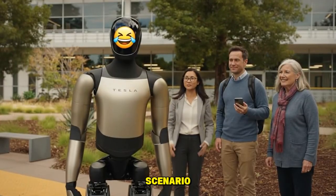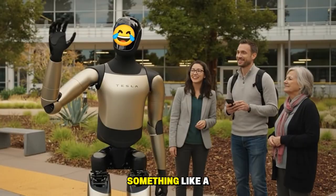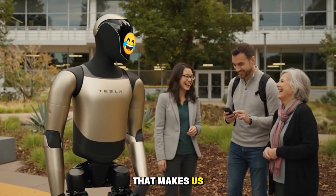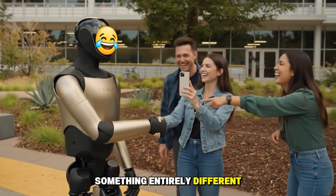In another scenario, the Optimus version that Elon Musk danced with may not actually be version 3 — it could be something like a version 2.8 or similar. That makes us think that Tesla may later unveil something entirely different, and this really is Optimus 3.